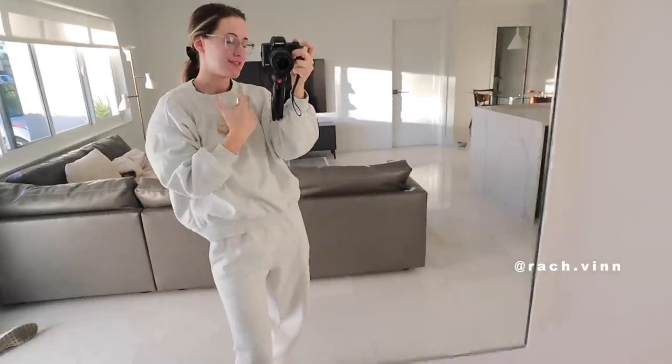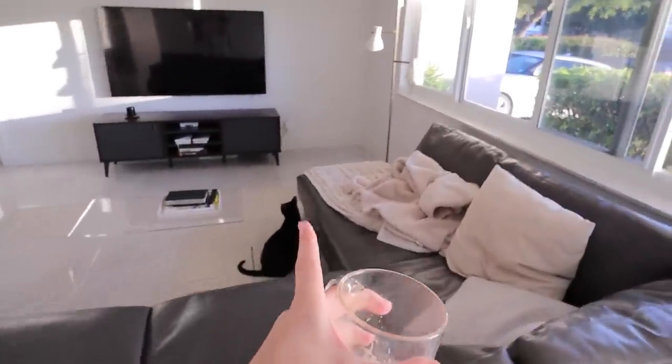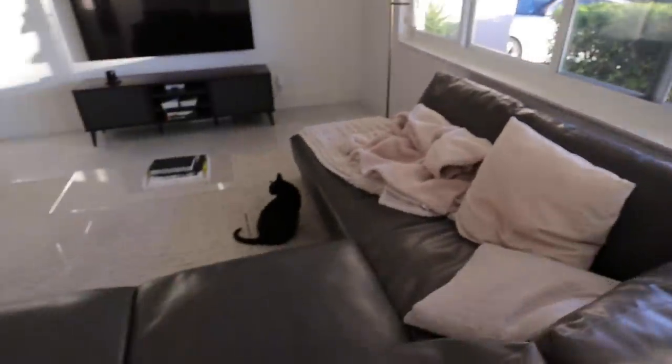Good morning, guys. Welcome back to a workday. I'm so excited — it's been a minute since I filmed one, and it's really nice outside. So I have the windows open. Vinny loves staring out this window and feeling the fresh air in the morning.